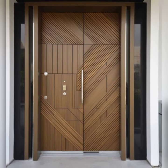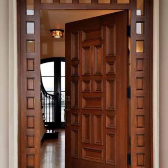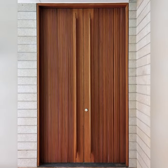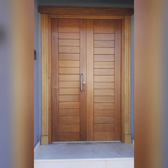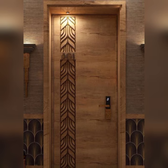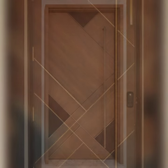In essence, the design of an entrance door should harmonize with the overall architectural style of the home, while reflecting the unique personality and preferences of its owners. Whether opting for a strikingly modern facade, a time-honored wooden masterpiece, or a blend of both, the entrance door stands as a testament to craftsmanship, innovation, and the art of creating a welcoming first impression.